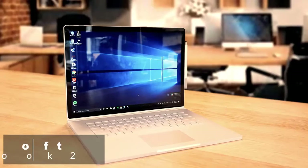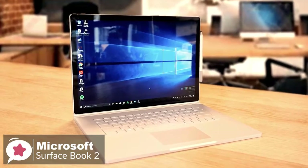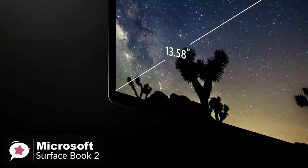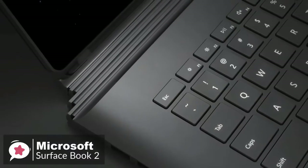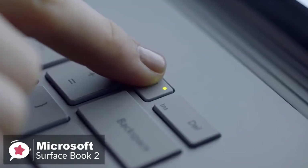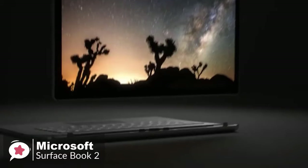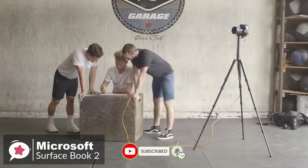At number 5 is the Microsoft Surface Book 2. Microsoft's Surface Book 2 is an even stronger MacBook Pro competitor than before — mostly because there's finally a 15-inch model for people who need more screen real estate. Design-wise, the Surface Book 2 is lightweight and powerful. You can detach the screen with the push of a button, turn it around, and reattach to share content and presentations.